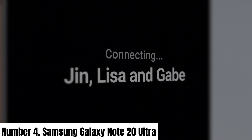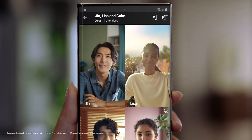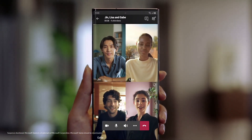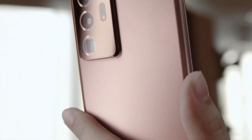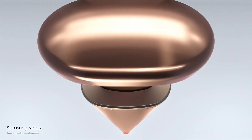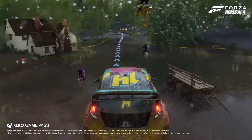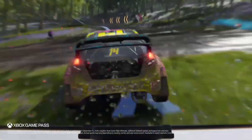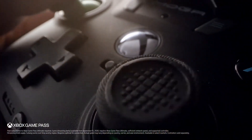Number 4: Samsung Galaxy Note 20 Ultra. The Samsung Galaxy Note 20 Ultra is a pinnacle of technological innovation and sophistication, blending cutting-edge features with elegant design. Its 6.9-inch Dynamic AMOLED display delivers stunning visuals, offering a 120Hz refresh rate for silky-smooth interactions and vibrant colors in up to WQHD+ resolution. Equipped with a powerful Exynos 990 or Snapdragon 865+ in some regions, and generous RAM, this smartphone ensures seamless multitasking and exceptional performance for demanding tasks including gaming and content creation.